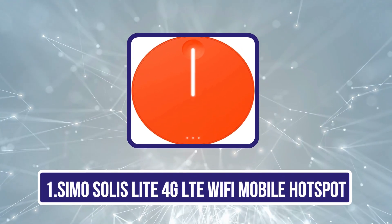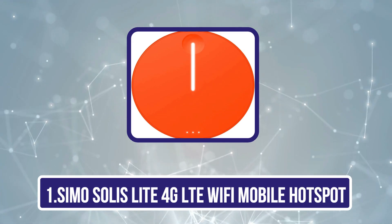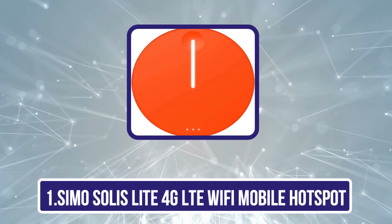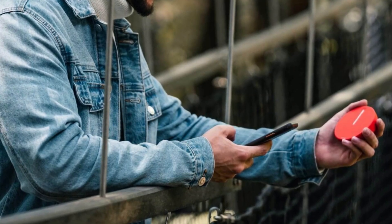Starting with the Simo Solis Lite 4G LTE Wi-Fi mobile hotspot. There are many things the Simo Solis Lite does well, but the real showstopper is the company's lifetime global data plan that gives you 1GB of data each month for as long as your device functions. This plan truly is global, as the device works in 135 plus different countries.